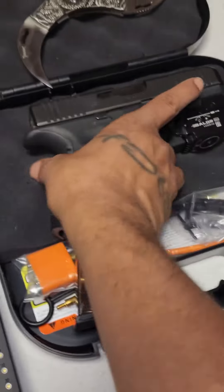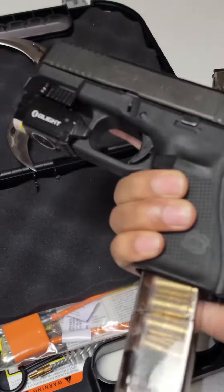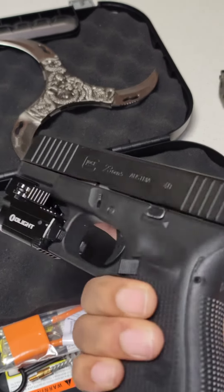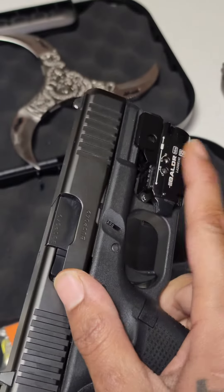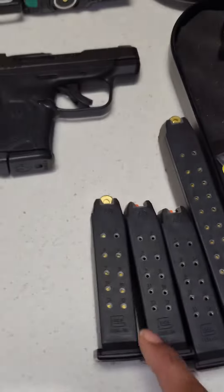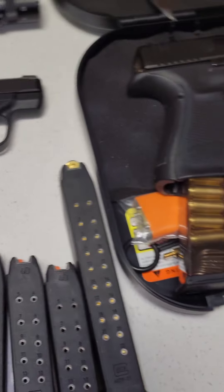Five reasons to buy a Glock 23. Number one: reliability — come on, it's a Glock. Number two: simplicity — come on, it's a Glock. Number three is capacity: with your factory mags you get a lowest of 10 and a highest of 22 rounds.